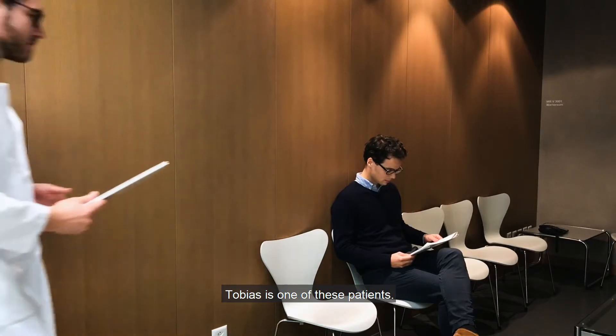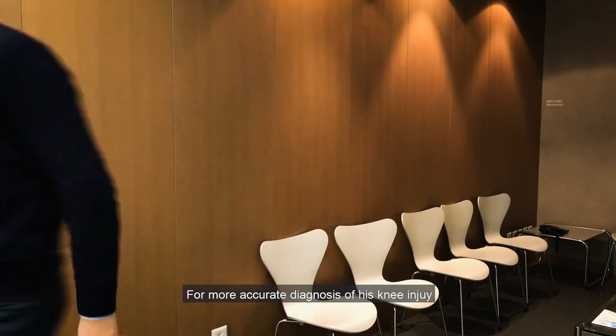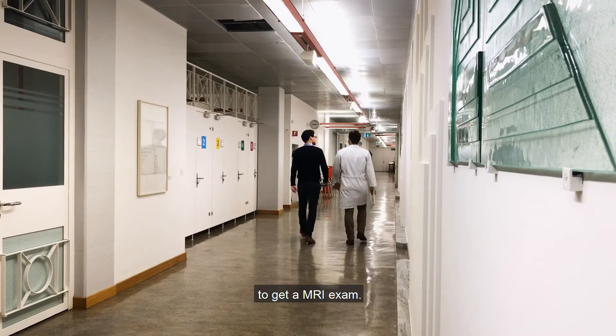In Switzerland, each year around 8,500 people hurt their knee when skiing. Tobias is one of these patients. For a more accurate diagnosis of his knee injury, his doctor sends him to one of our medical imaging facilities to get an MRI exam.